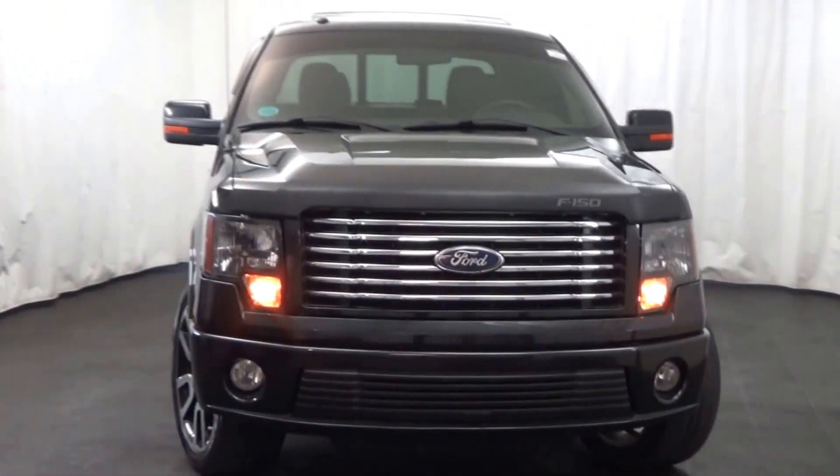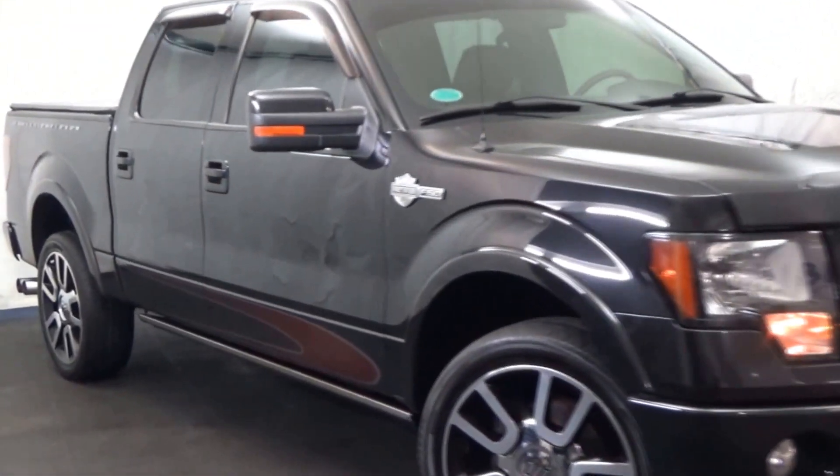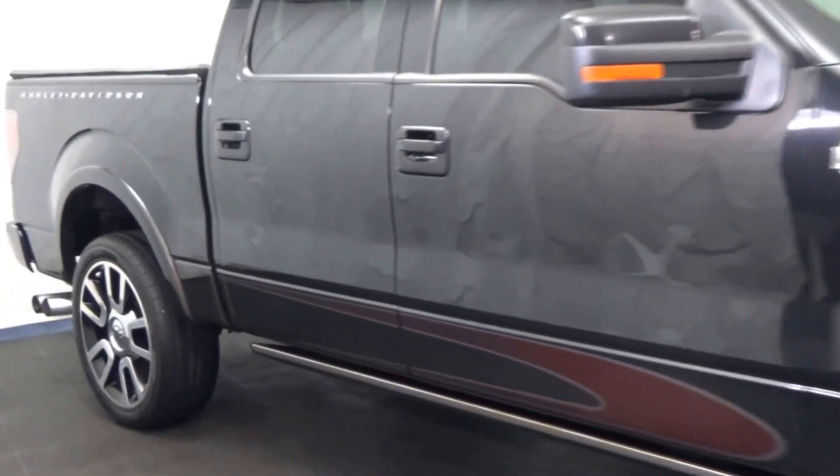This 2010 Ford F-150, Harley-Davidson edition, crew cab, 5.4-liter V8, and 4-wheel drive.